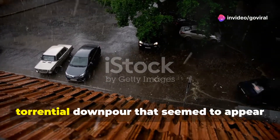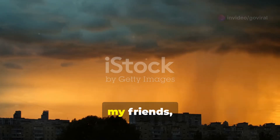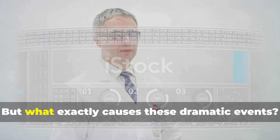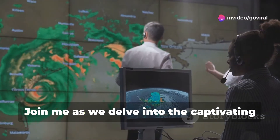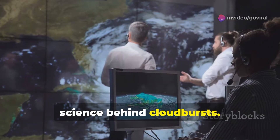Have you ever witnessed a sudden, torrential downpour that seemed to appear out of nowhere? This, my friends, is the awe-inspiring power of a cloudburst. But what exactly causes these dramatic events? Join me as we delve into the captivating world of meteorology to understand the science behind cloudbursts.